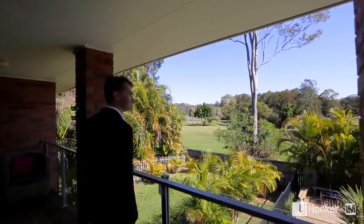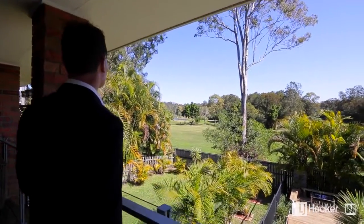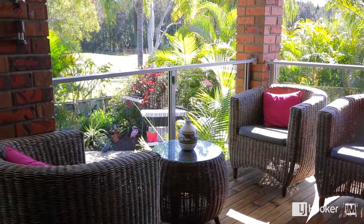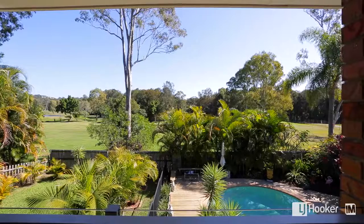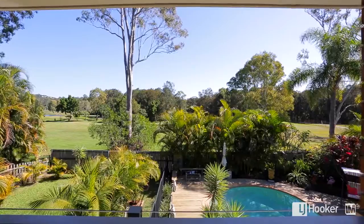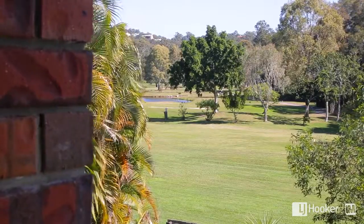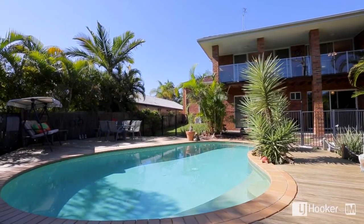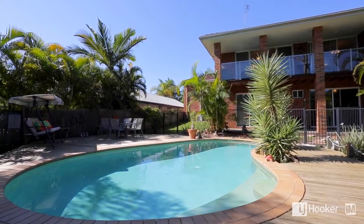When I stepped out onto this veranda and saw the view of the golf course behind me, I thought how good is this? Imagine yourself just relaxing with a cool drink, watching the kids play safely in the pool below you and enjoying this view over the fairways. The pool is very private and beautifully landscaped, lots of palms around it — it really is your own private oasis to relax in.